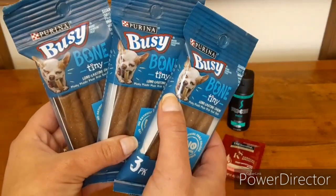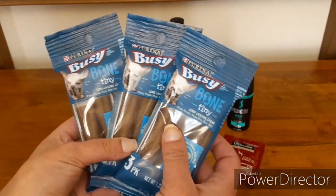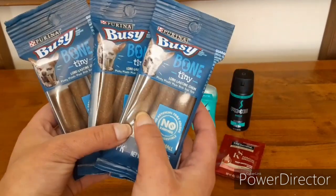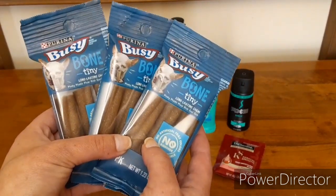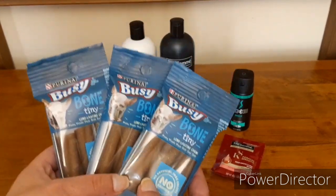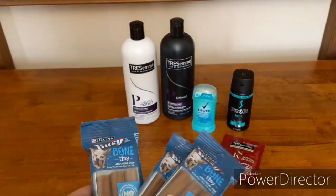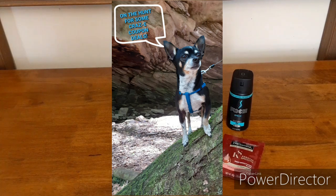I do have a cute little Chihuahua — he doesn't look anything like this, but I'm going to show you guys a picture. I'm considering making him the mascot for our channel because he loves going everywhere with me, loves going couponing, and really gives me some brownie points with the cashiers because they just absolutely love him. So let me know what you guys think about making my little couponing buddy our little mascot.